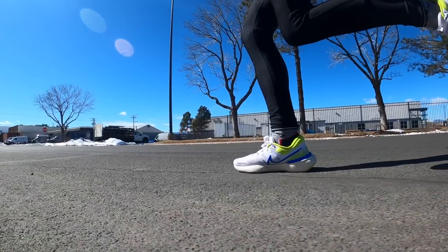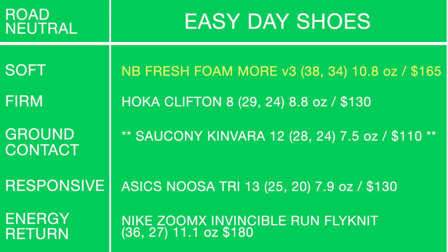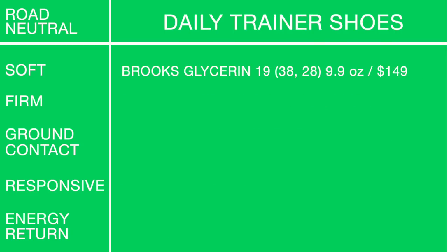If I could only buy one easy day shoe in 2021 thus far, the New Balance Fresh Foam More v3 has been my favorite. Winner winner chicken dinner. Moving on to the daily trainer category.